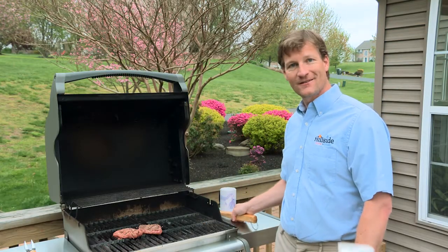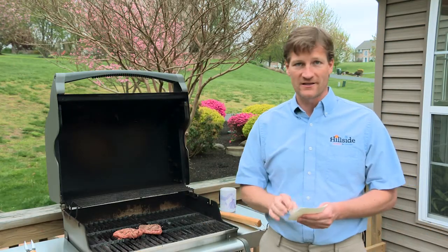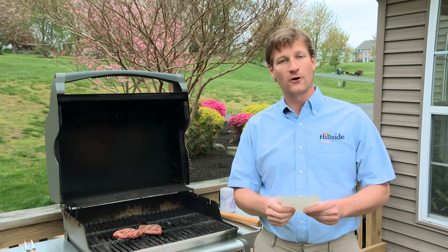Hey, how you doing? Looks like we have some more frequently asked questions. Let's see what we got this time. Here's one we get all the time from customers: why is my air conditioner not making cold air? Sounds easy enough.